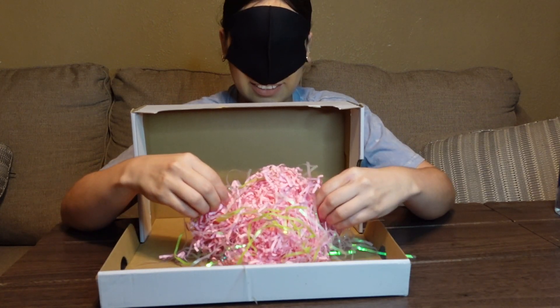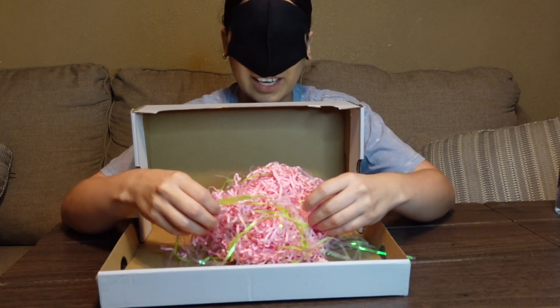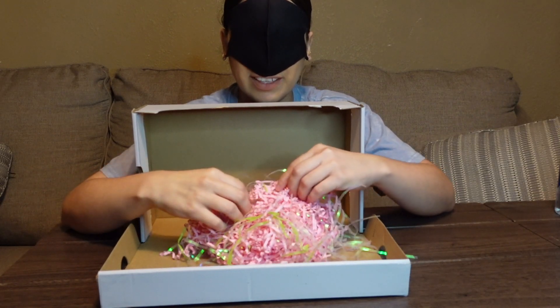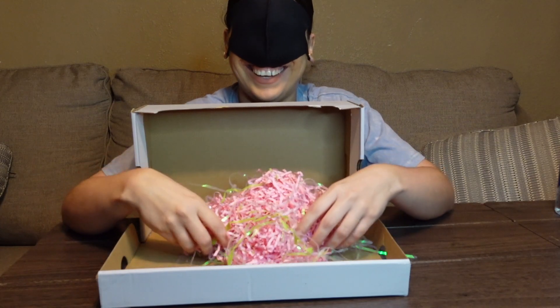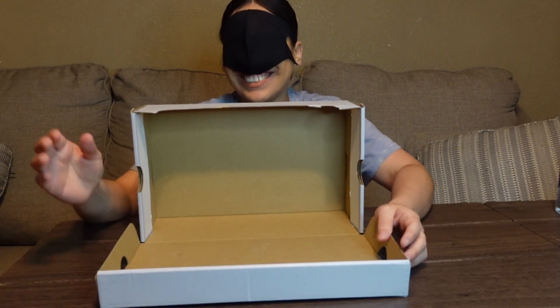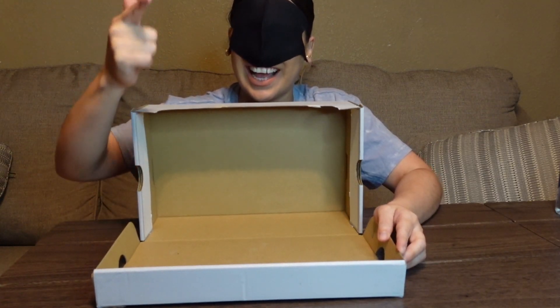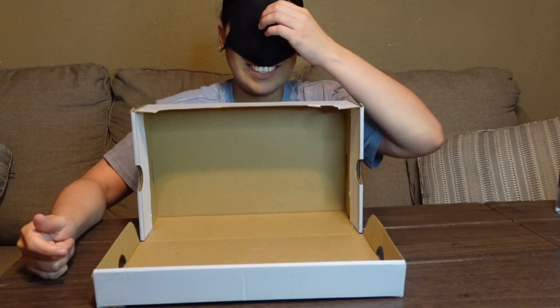You know that stuff like shredded paper? I'm good at this — I thought I was gonna fail but I told you guys I got this. Okay, guess the next one.